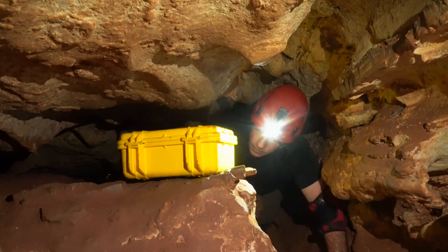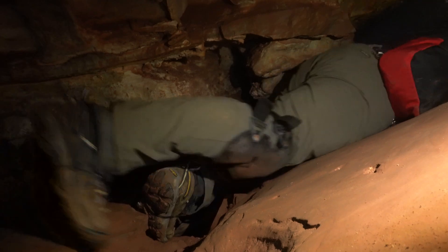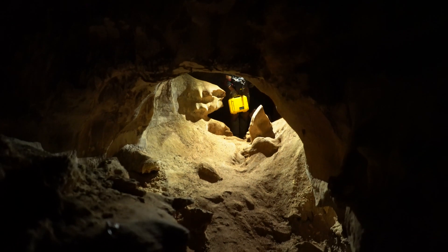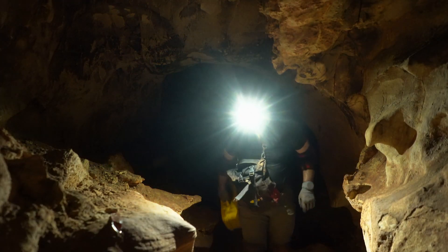The geology of the southern Black Hills and barometric airflow measurements suggest that maybe as little as 10 percent of the cave has yet been discovered. The recent milestone of 150 surveyed miles may just be the beginning of a journey towards understanding a 1,500-mile-long cave system.